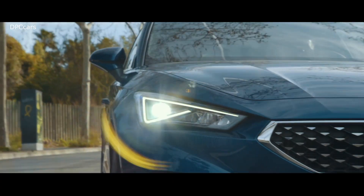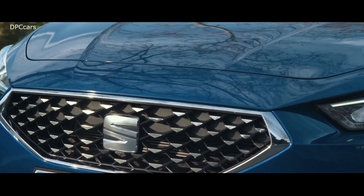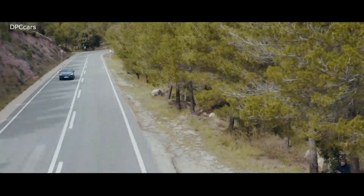Very important down here are these small bits and pieces you see — they not only work regarding aerodynamics, but you can also change them easily piece by piece. That makes an accident a lot cheaper because you don't always have to change the whole bumper.